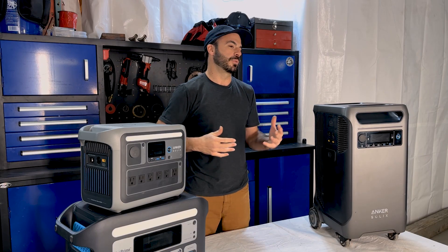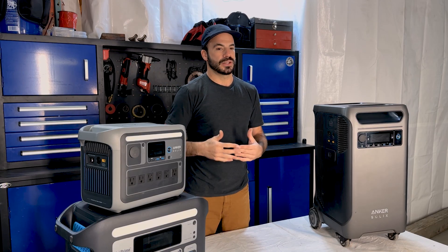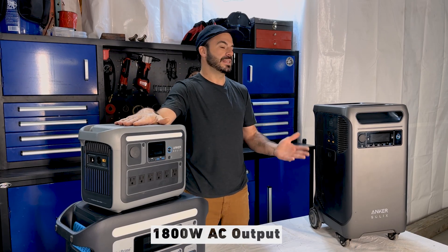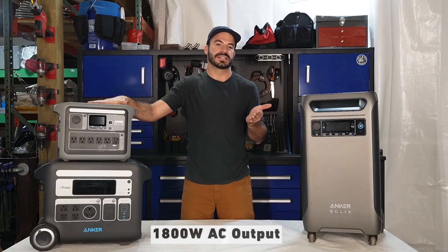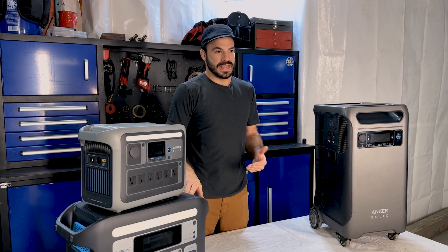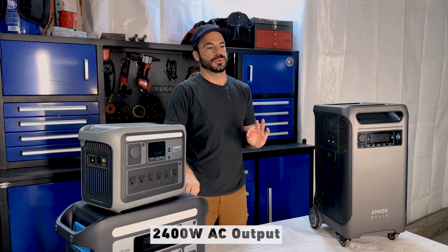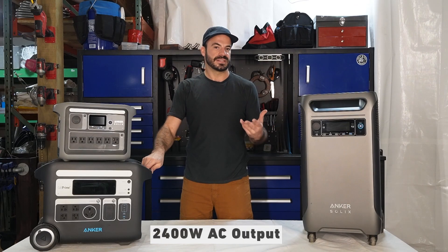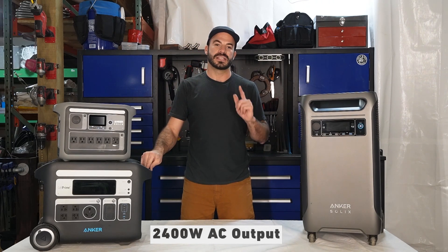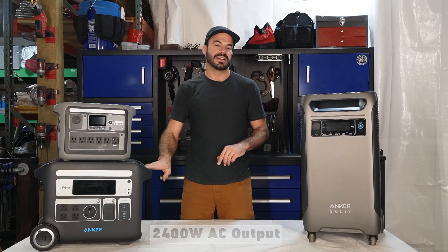The last and most important thing to talk about are the AC output capabilities of these units. The AC outputs are the receptacles in the front that look like the ones in a standard household. The C1000 is capable of 1,800 watts of output, the same as a typical 15 amp circuit in your home. The F2000 steps that up to 2,400 watts of continuous output, the same as a 20 amp outlet, meaning anything you could plug into a normal outlet you can run off the F2000.